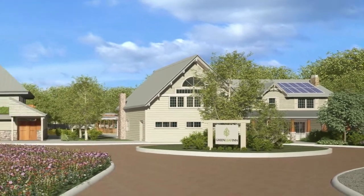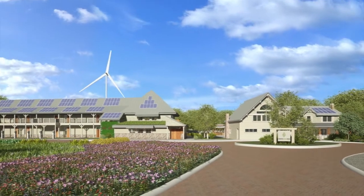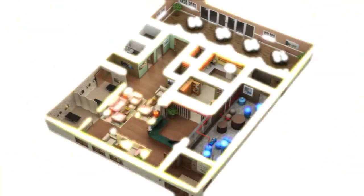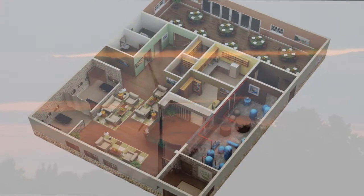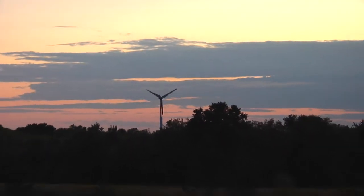The Greenleaf Inn is going to be a demonstration project of the first net zero energy hotel in the United States, and possibly right now in the world. A net zero energy building means that it's actually producing more energy on site than it consumes over an annual basis. Sometimes we'll generate more electricity, sometimes we'll be using some electricity from the grid, but on an annual basis we'll actually be generating more electricity on site than is consumed.